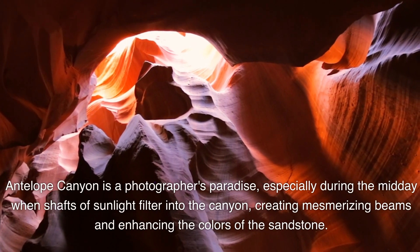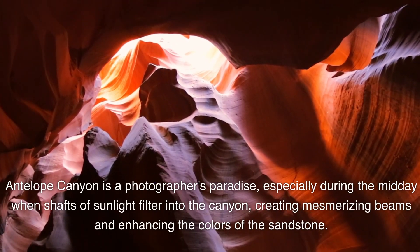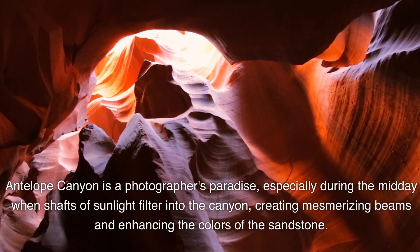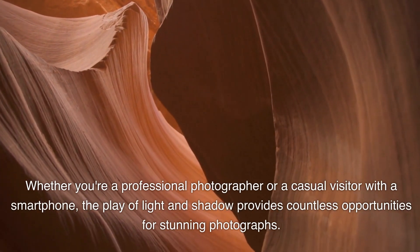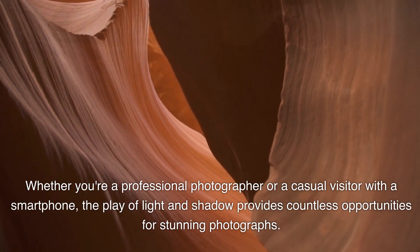Antelope Canyon is a photographer's paradise, especially during midday when shafts of sunlight filter into the canyon, creating mesmerizing beams and enhancing the colors of the sandstone. Whether you're a professional photographer or a casual visitor with a smartphone, the play of light and shadow provides countless opportunities for stunning photographs.